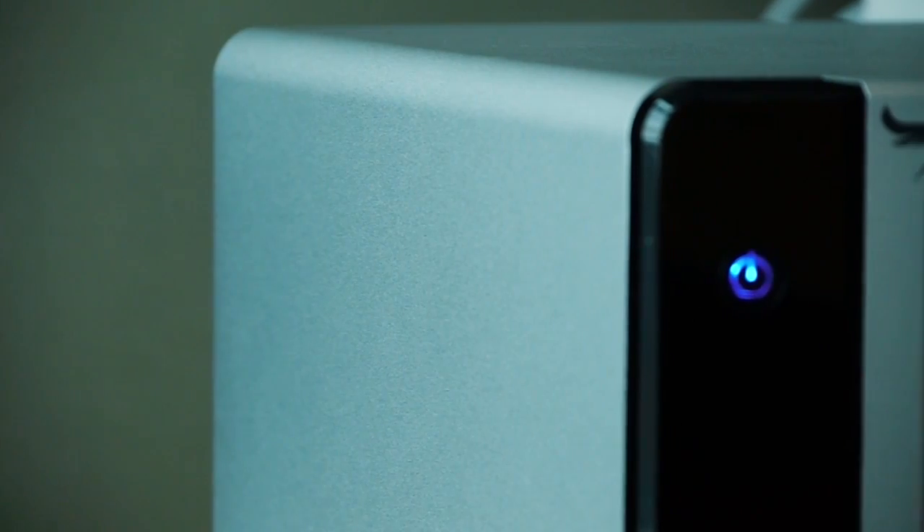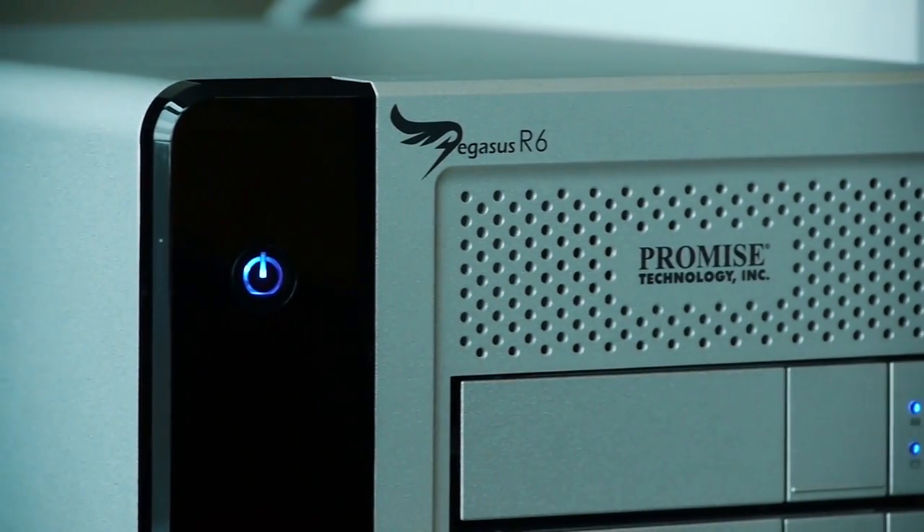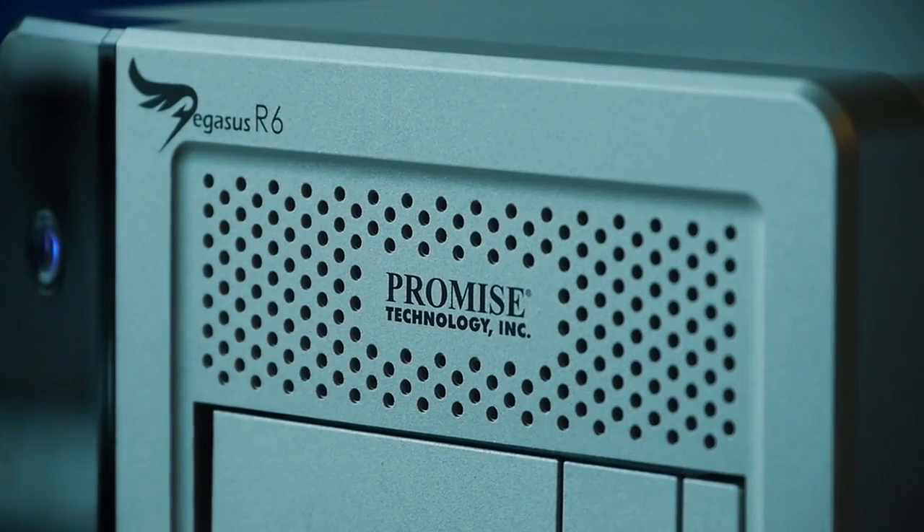We really expect Thunderbolt to take off this year. We were the first company to announce the shipping of Thunderbolt-enabled storage solutions in 2011, and at that time it was only for Mac. But now with 2012, Thunderbolt has been opened to the Windows world and we're going to see so many new exciting products. We really expect this year to be a big year for Thunderbolt.